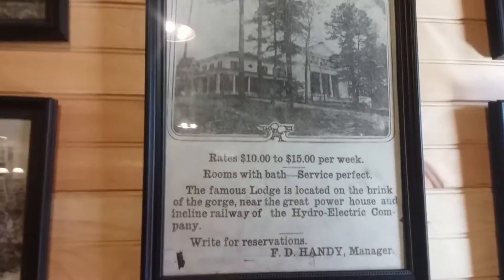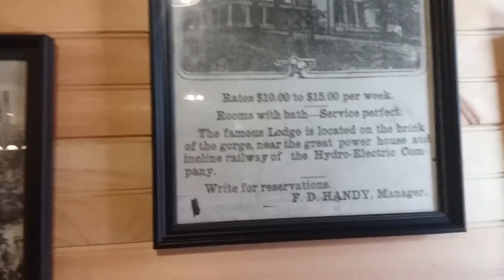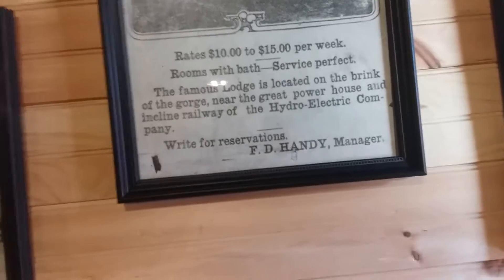There are some other pictures of trains. There's an old radio they used to communicate with on the job — a handset, telephone, radio communicator. That's got some pretty neat stuff. There are a lot of old photographs. Here's an old Tallulah Gorge — Tallulah Lodge open for guests, rates $10 to $15 per week, rooms with baths, service perfect. Now that's cheap.